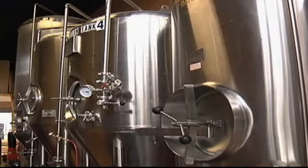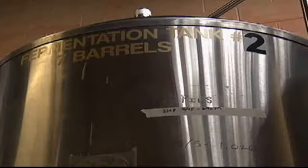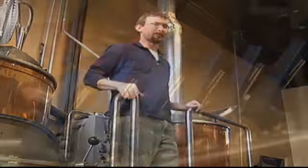The brew is pumped to the fermentation tanks, where the yeast makes the magic happen. That's where they eat sugar, turn it into carbon dioxide and alcohol. So they actually make the beer for us.